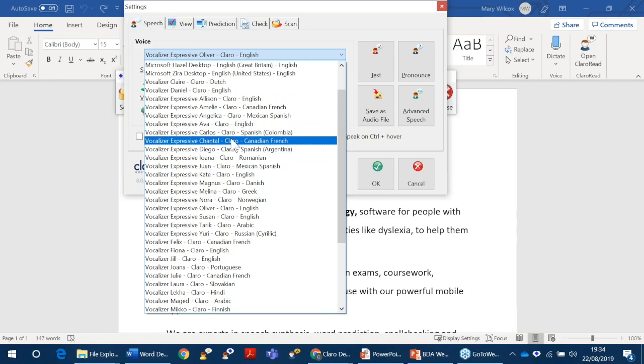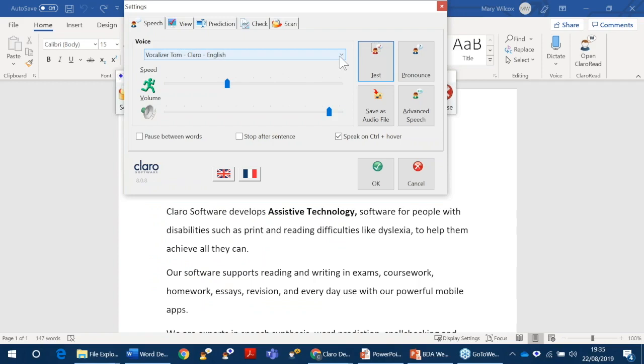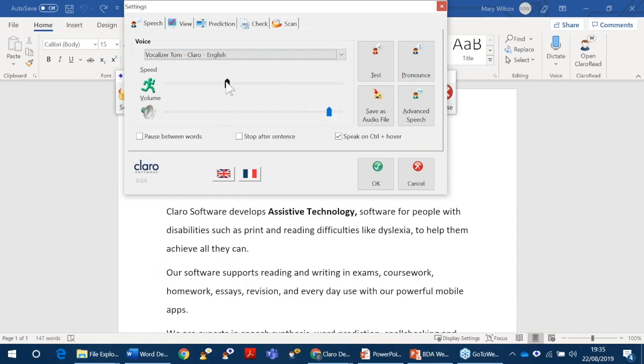Tom's American — he's my favourite voice. We've got male and female, and we also have children's voices as well, so that's really great. If the child's using the software, this is where you speed it up or slow it down, depending on what you're reading. If you're proofreading, you might want it quite slow. If you've got a big document to have read aloud to you, you might want it a bit quicker.